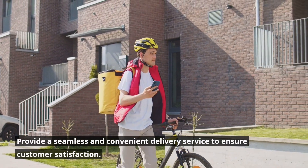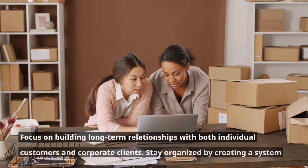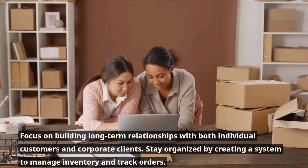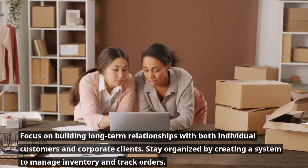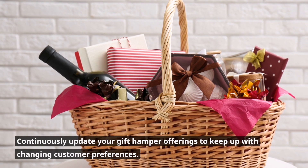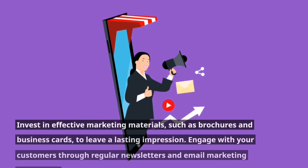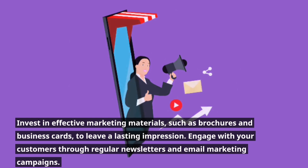Provide a seamless and convenient delivery service to ensure customer satisfaction. Focus on building long-term relationships with both individual customers and corporate clients. Stay organized by creating a system to manage inventory and track orders. Continuously update your gift hamper offerings to keep up with changing customer preferences. Invest in effective marketing materials, such as brochures and business cards, to leave a lasting impression.